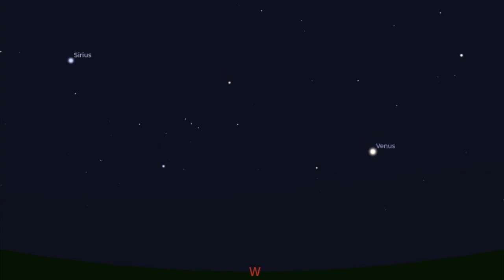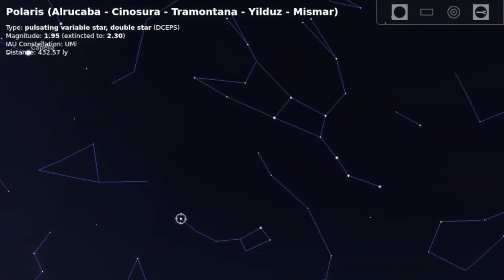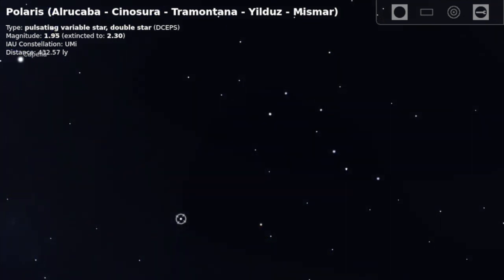Planets, bright stars, and the shapes of the constellations can help you figure out your directions as well. One of the easiest ways to find north is to look for what Hawaiians call Nahiku, or the Seven. You probably know it as the Big Dipper. By drawing a line between the two stars at the end of its cup, they point you to Polaris, or the North Star.